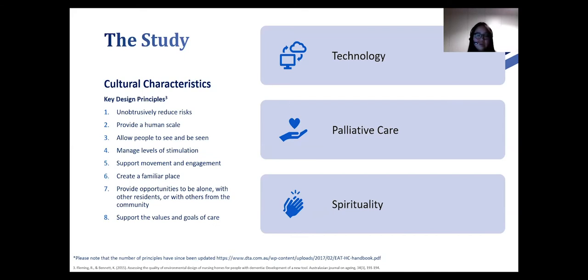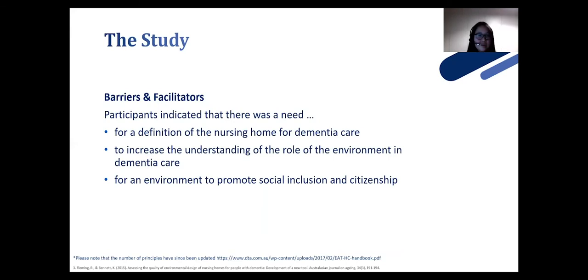For principle eight — support the values and goals of care — participants noted that the model of care in facilities may not match the design. They may be trying to deliver a person-centred model of care, but squeezing it into a hospital-like environment providing long-term care left many participants feeling caught in a bind. There's a need for a definition of a nursing home for dementia care, an increase in understanding of the role of environment in dementia care, and promotion of social inclusion and citizenship. Currently, there's no input from families or people living with dementia in Singapore in facility design.